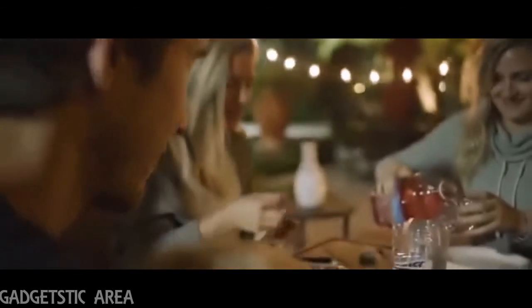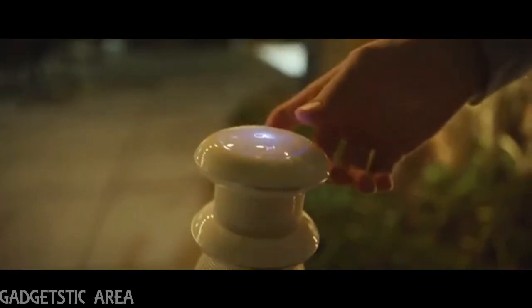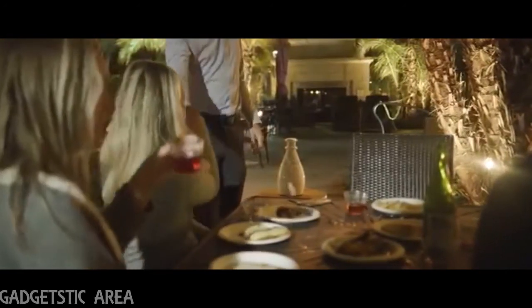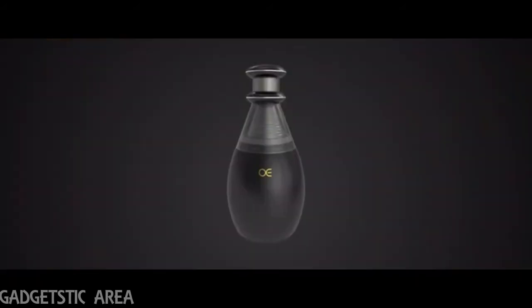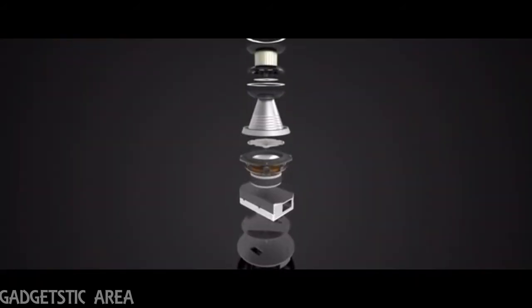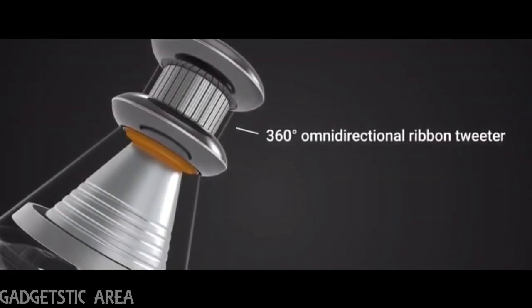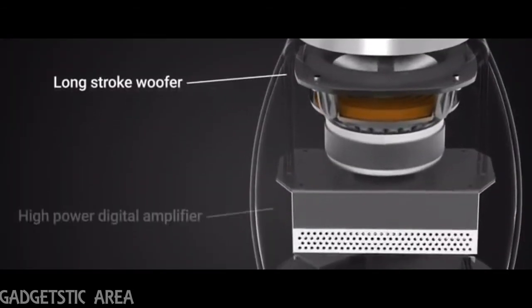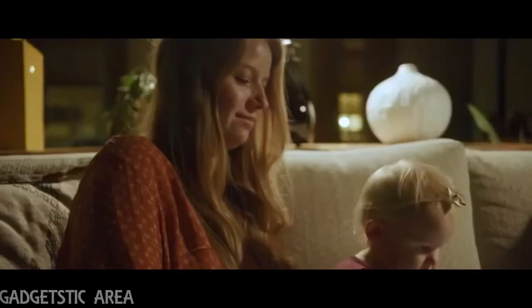No longer must you tolerate cumbersome traditional hi-fi systems, nor endure other wireless speakers' mediocre sound quality. The Mars One has been meticulously engineered to provide comparable sonic fidelity to devices twice its size and three times its price. Numerous technical advancements, such as a 360-degree omnidirectional ribbon tweeter, the 360-degree median speaker, a newly designed long-stroke woofer, and a high-power digital amplifier were employed to achieve these uncompromising results.